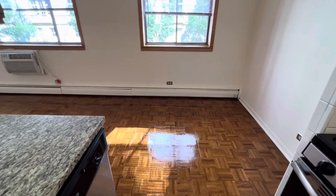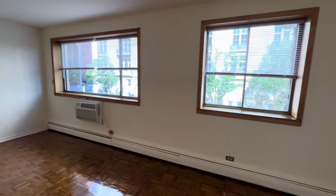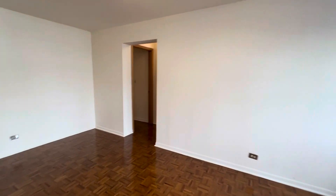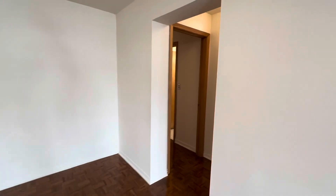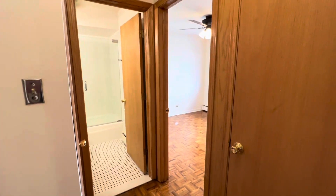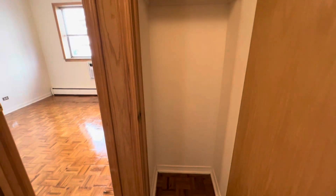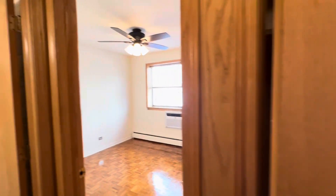Behind us is a dinette space or a good work-from-home office space. Through here you're going to have your bedrooms and your bathrooms, with an extra storage closet as well as a linen closet.